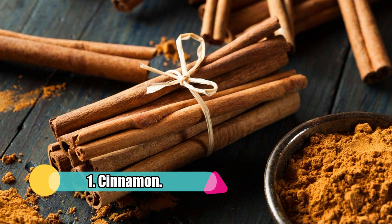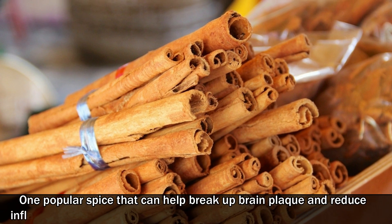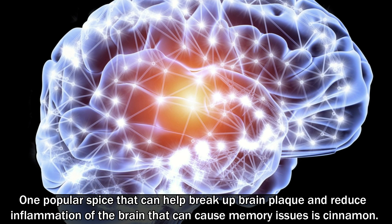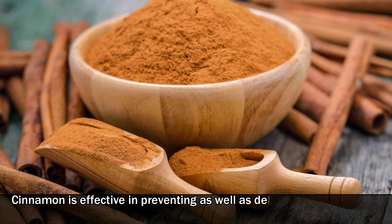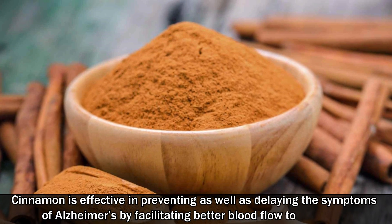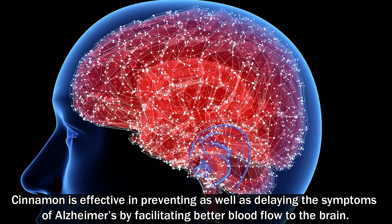1. Cinnamon. One popular spice that can help break up brain plaque and reduce inflammation of the brain that can cause memory issues is cinnamon. Cinnamon is effective in preventing as well as delaying the symptoms of Alzheimer's by facilitating better blood flow to the brain.